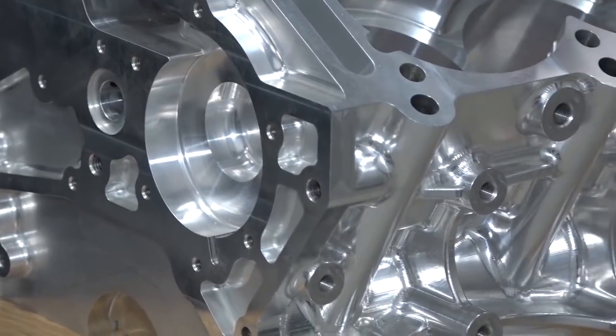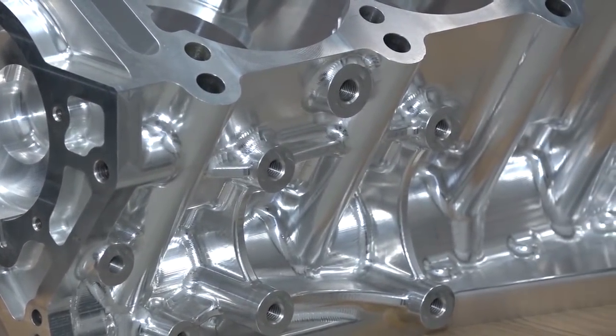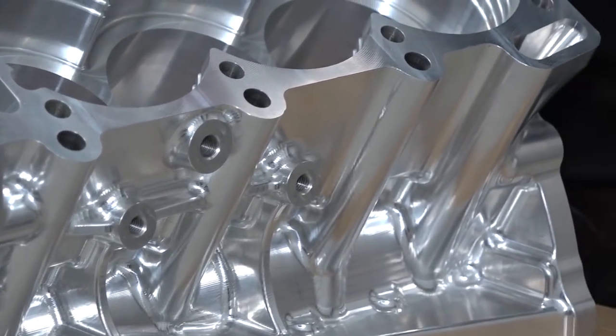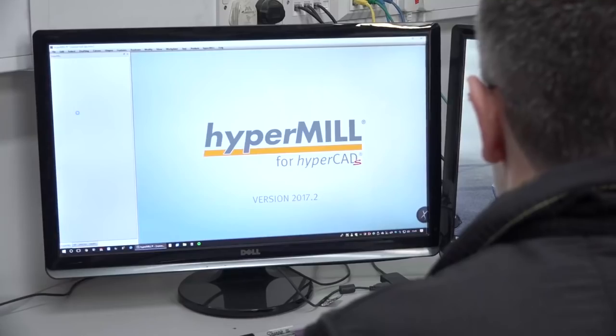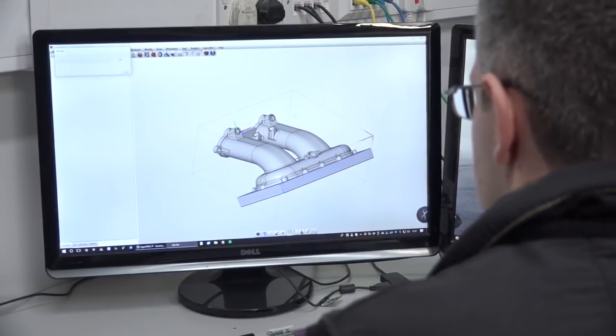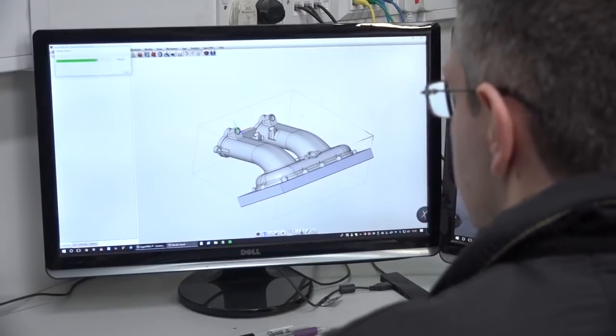When we get into parts this complicated, with the time it takes on the machine, you want to have some faith that it's right before it goes on the table. The previous software's simulation and collision detection was not really at the level we needed, whereas with HyperMill we've got the full CAM model of the machine, and so far — touch wood — if the software says it's good, it's been perfect every time. We just need that faith.